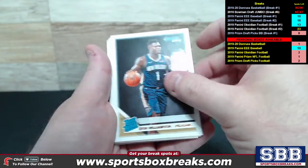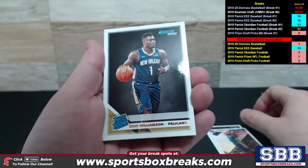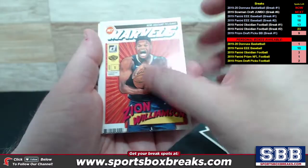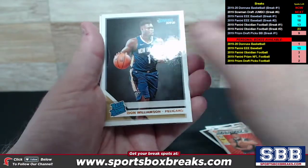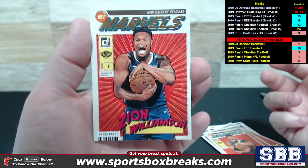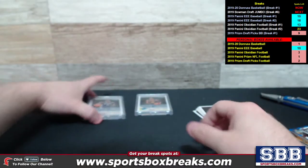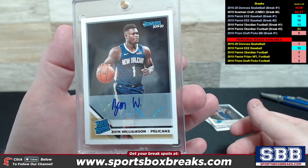Jeremy, here's what you got on the Zions: a Rated Rookie of Zion, not numbered. We got a Rookies of Zion and another Rated Rookie of Zion. Pulled several Marvels — this one's just a standard one, and another standard of the same Rated Rookie. Marvels once again, and then a Marvels Press Proof version of Zion.